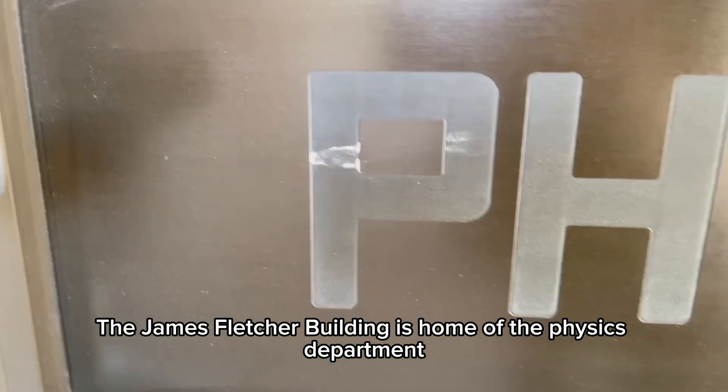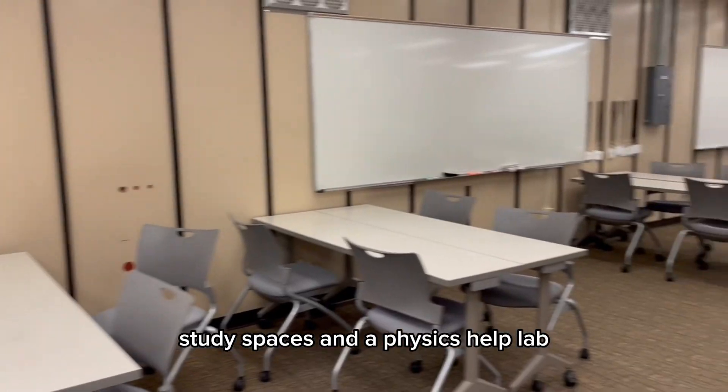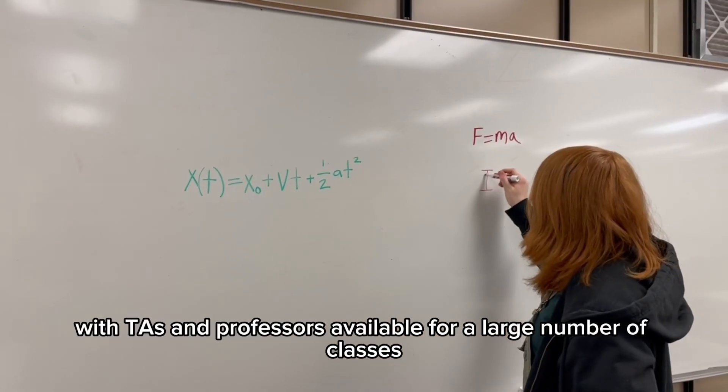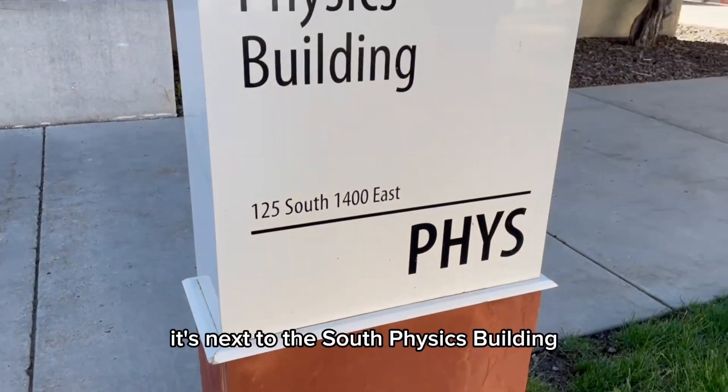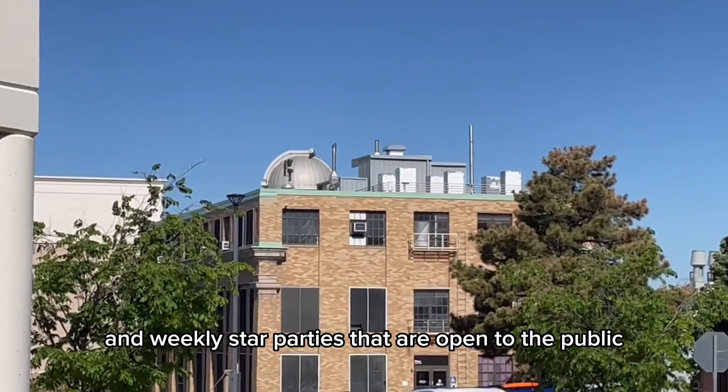The James Fletcher Building is home of the Physics Department. It has large lecture halls, study spaces, and a physics help lab with TAs and professors available for a large number of classes. It's next to the South Physics Building, which has an observatory on the roof and weekly star parties that are open to the public.